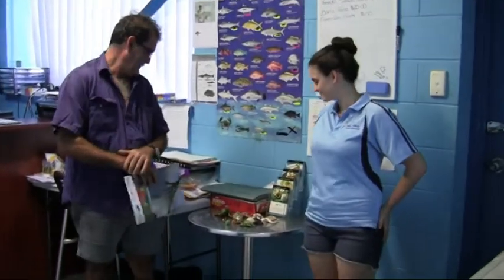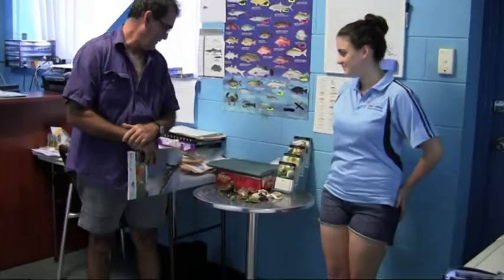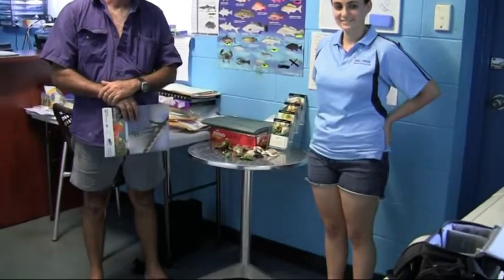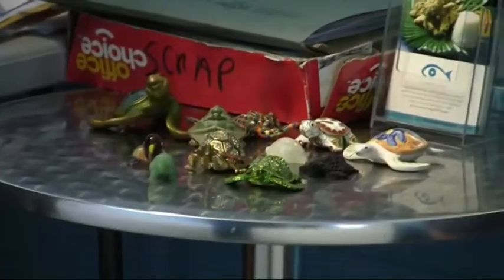I've got a daughter that loves turtles, and here she's got a couple of her turtle collection. When we go travelling, every time we see a turtle, we have to buy it.